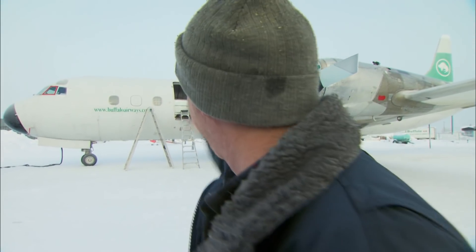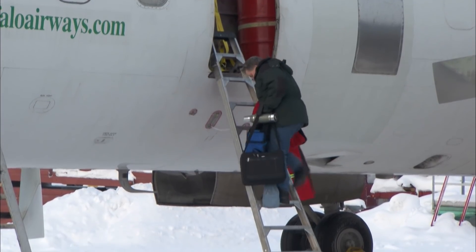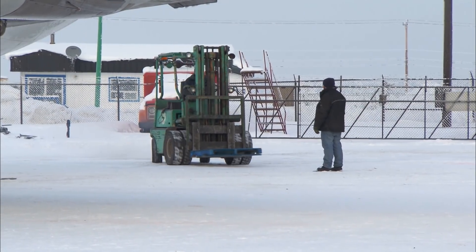Chuck declares he just pulled the impossible with everybody saying it couldn't be done — and it's in there. The thing about Chuck is: don't mess with Chuck. With all the cargo in the plane, the Electra is ready to head to Cambridge Bay tomorrow.